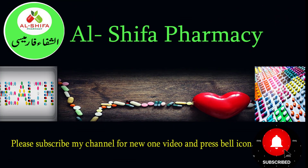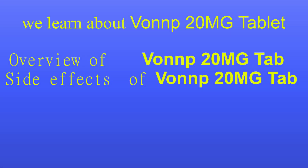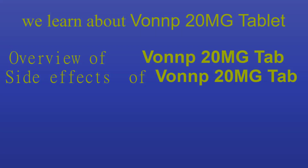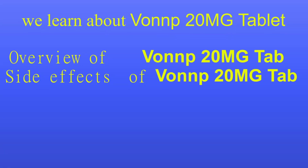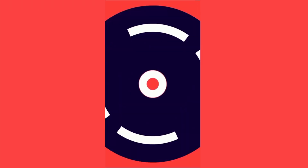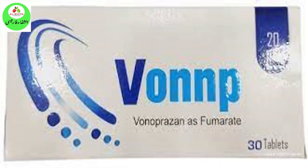Welcome to Al Shifaf Pharmacy. In this video we learn about VONT 20mg Tablet. Before starting the video, I am requesting new viewers to subscribe to my channel and click on the Bell Icon for the latest videos. Let's start the video.